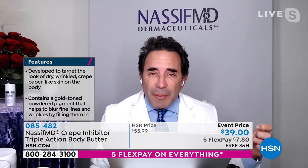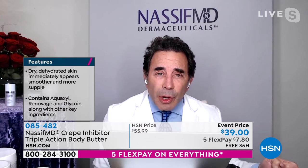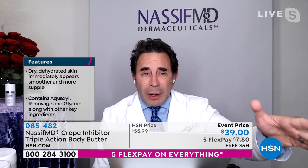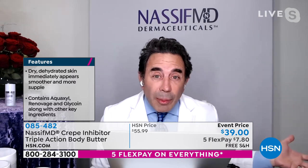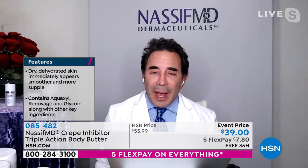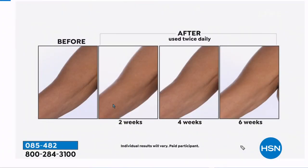There's rich shea butter as an emollient. There's also a gold-color powder that immediately blurs lines as soon as you put it on. Then we've got glycoyne, Renovage, and Aquaxyl — three incredible ingredients together that hydrate, decrease the appearance of fine lines and wrinkles, and help moisturize your skin so you get hydrated, healthier, smoother, more supple-looking skin. This is great for anywhere that's really dehydrated — underneath the arms, on top of the knees, just below the buttocks, on the knees.